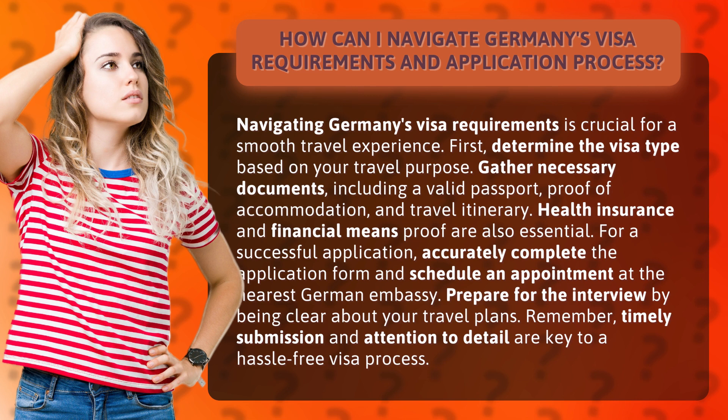Prepare for the interview by being clear about your travel plans. Remember, timely submission and attention to detail are key to a hassle-free visa process.